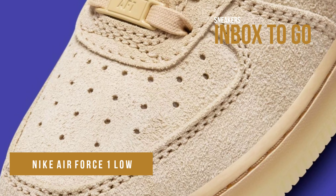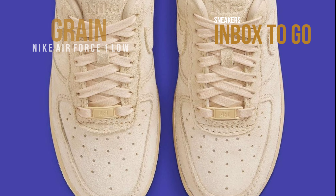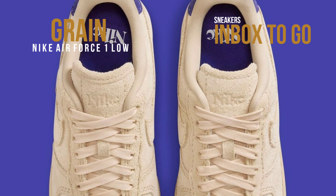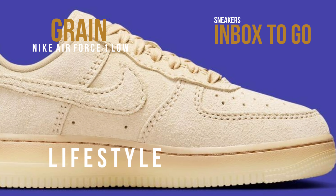In a grain colorway with a premium organic look, Nike Sportswear is getting ready to produce another Air Force One Low that will be available only to women. This style is ideal for seasonal use, dressed in the color combinations polar, deep royal blue, and grain.